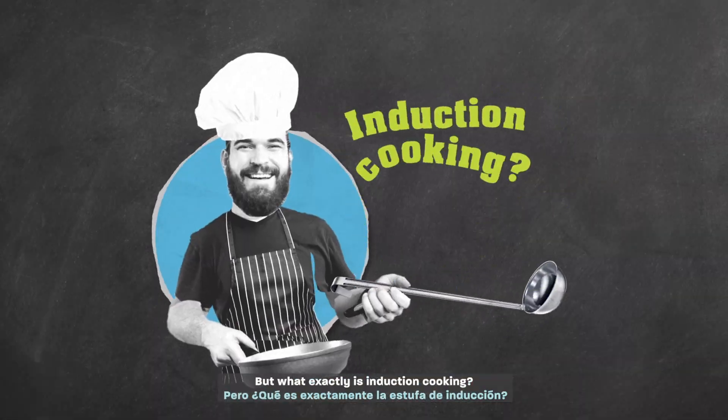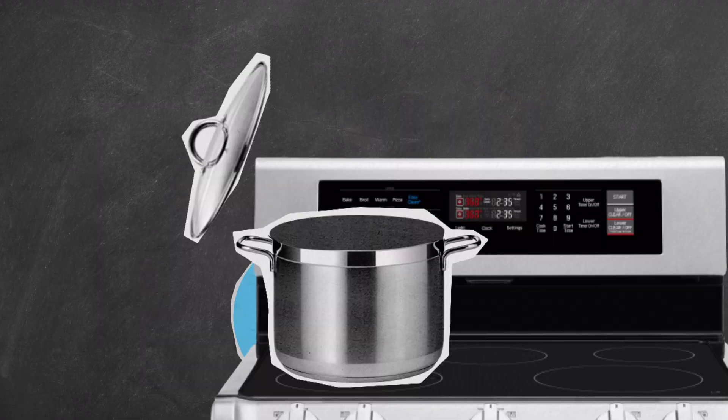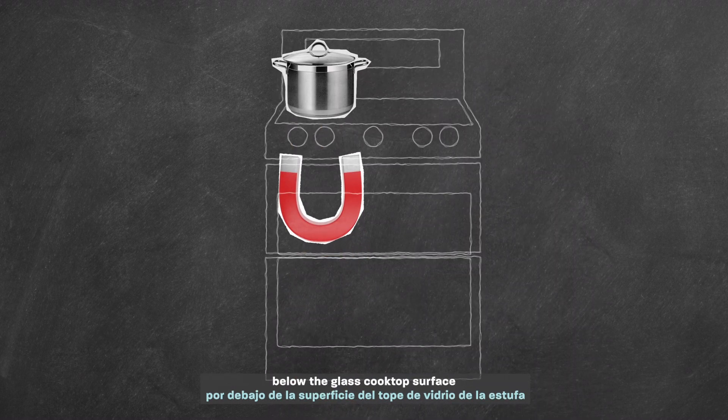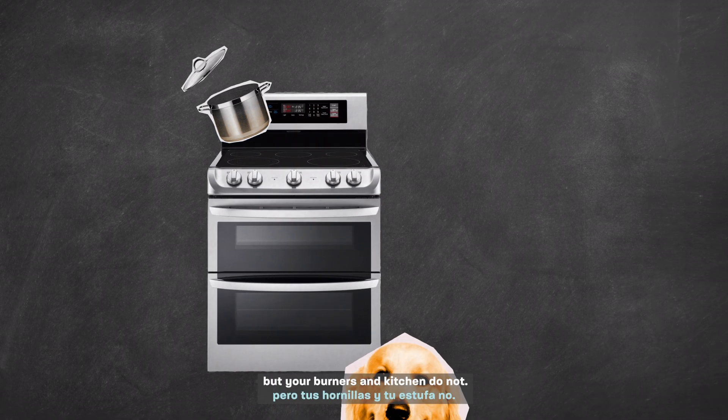But what exactly is induction cooking? Well, it's actually a pretty cool technology. The energy comes from an electromagnetic field below the glass cooktop surface that directly heats any magnetic cookware. So your pot gets hot, but your burners and kitchen do not.